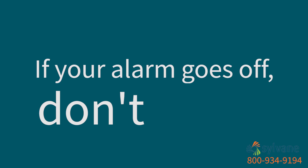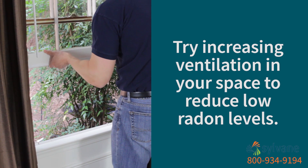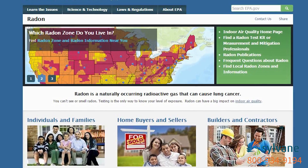If your alarm goes off, don't panic. Sometimes increasing ventilation in your space can reduce radon, especially short-term levels. If that doesn't work, you may need to seek further action. Check out the EPA's guide to dealing with radon for more details.